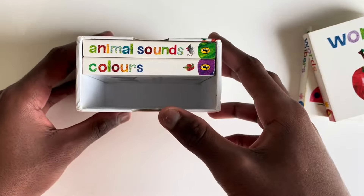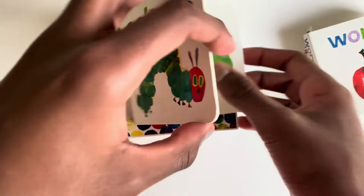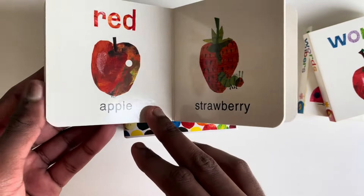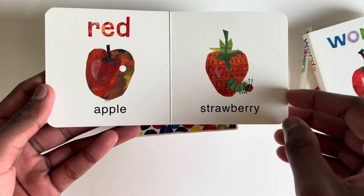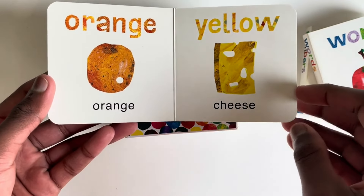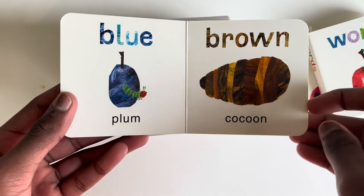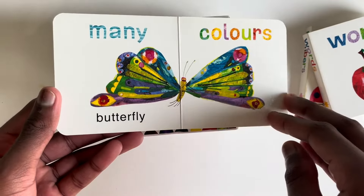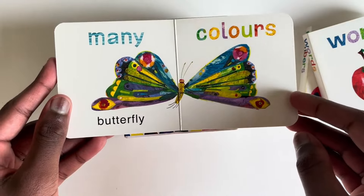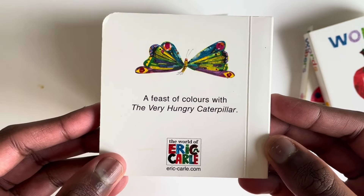Now shall we read Colours? Colours. Green — caterpillar, leaf. Red — apple, strawberry. Orange — orange. Yellow — cheese. Blue — plum. And brown cocoon. Many colours — butterfly! Do you know anything else that has lots of colours? A feast of colours with The Very Hungry Caterpillar.